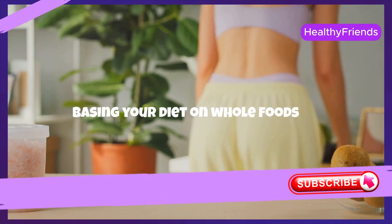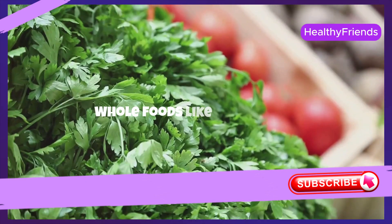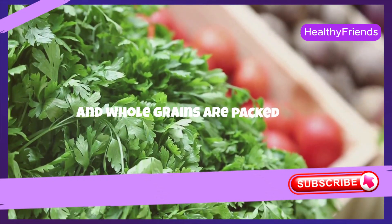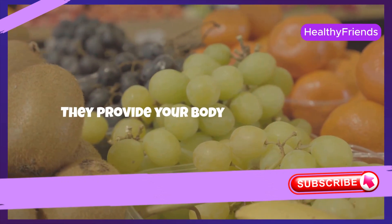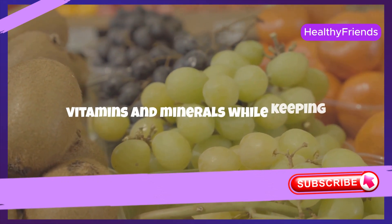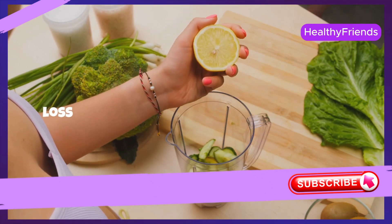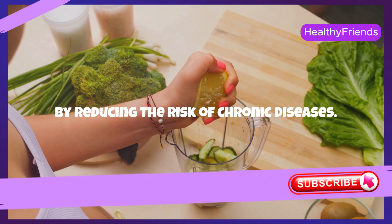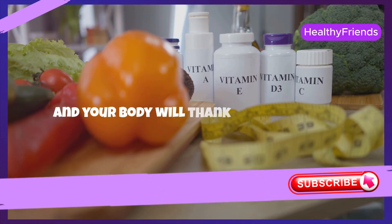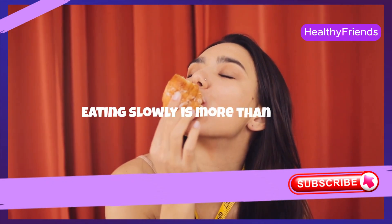Basing your diet on whole foods is a powerful strategy for maintaining a healthy weight. Whole foods like vegetables, fruits, lean meats, and whole grains are packed with nutrients and devoid of artificial additives. They provide your body with essential vitamins and minerals while keeping calorie counts low. This approach not only helps in weight loss, but also enhances your overall health by reducing the risk of chronic diseases. Embrace whole foods, and your body will thank you with great health and vitality.